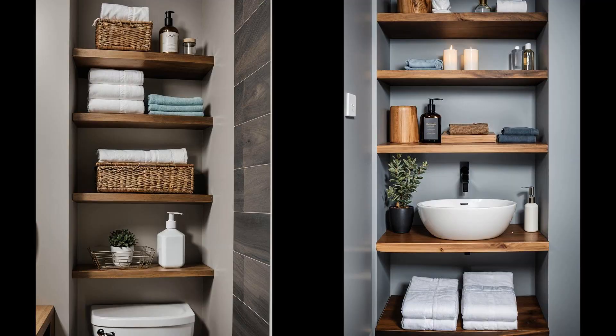Elevating your half-bath can be as simple as installing floating shelves above the toilet. These sleek, space-saving additions make room for towels, toiletries, and decor. Pairing light wood shelves with white walls creates a fresh, airy vibe, maximizing the feel of openness without skimping on functionality. Floating shelves also mean less clutter at eye level, creating a cleaner, more expansive look. A well-placed plant or framed photo can transform a space, making even the smallest bathrooms seem more personal and inviting.